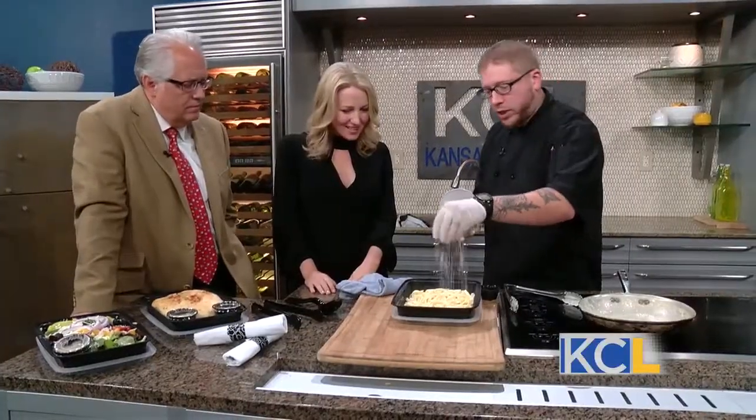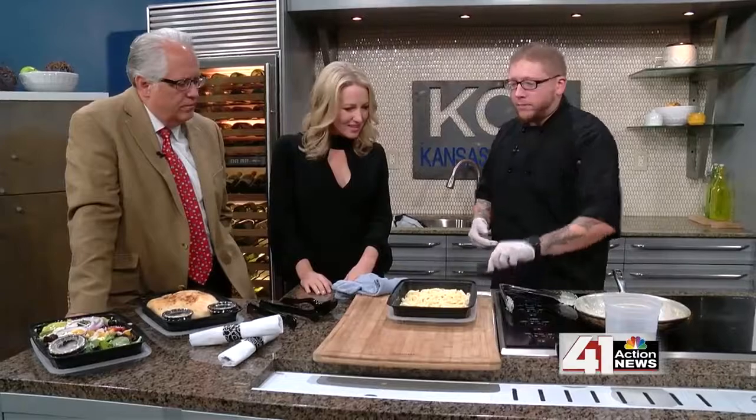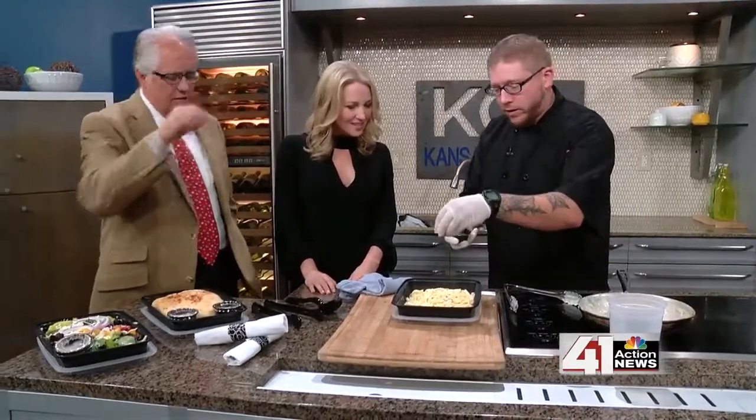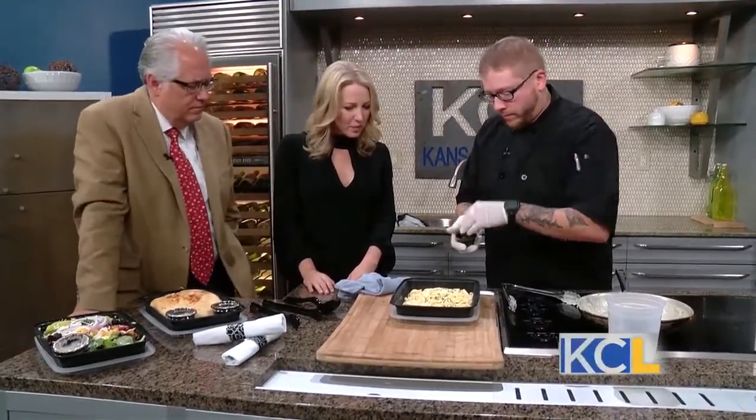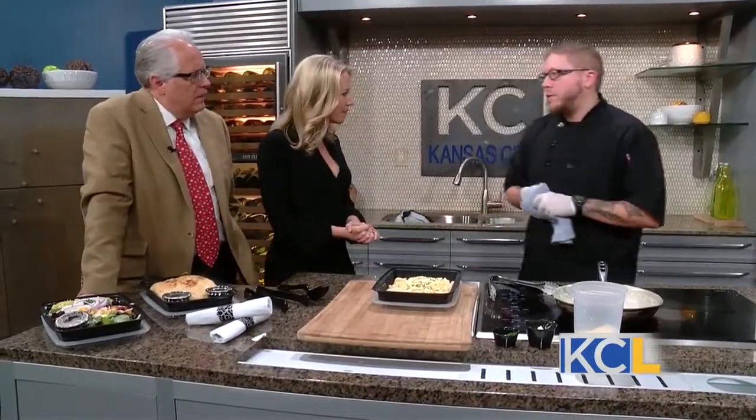We have fettuccine, we have shrimp, we have raviolis. Can we go online and check all that out? Yep, everything's online as well. What would you say the most popular one is? Fettuccine is a hit with most families. I would say the fettuccine and then the ravioli. Ravioli go over really well with kids — they seem to really enjoy that. And to be honest, anything stuffed with cheese, everybody seems to really enjoy. And it gives you more time to spend with your family.